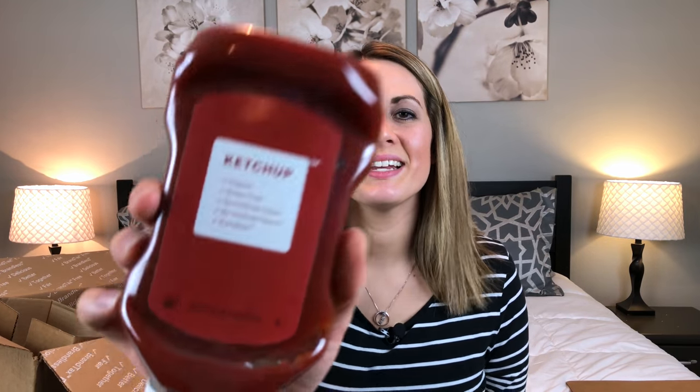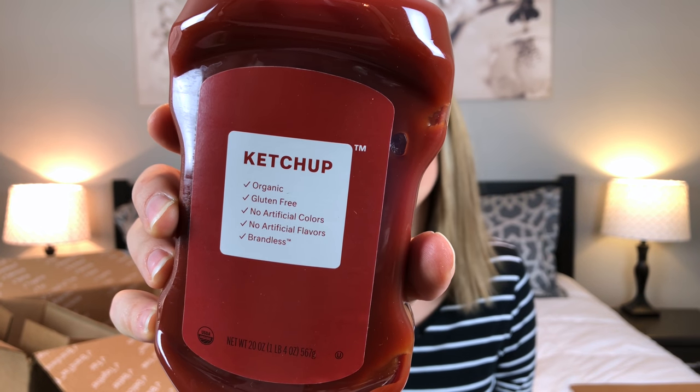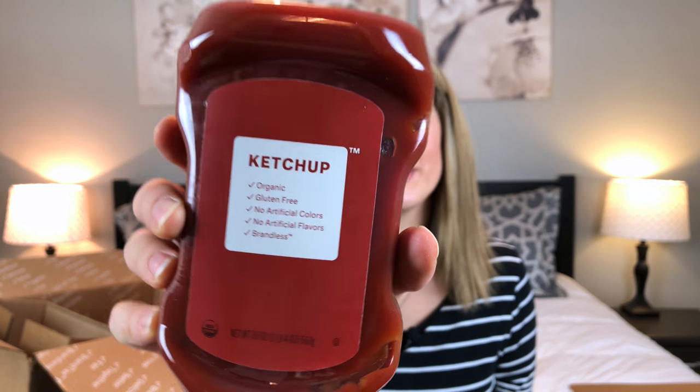The next item I picked out was this ketchup. It is organic, gluten free, with no artificial colors and no artificial flavors. This is one of the two-for-three-dollar items, so it was only a dollar fifty for this bottle — which I think is a really good deal considering it's organic.